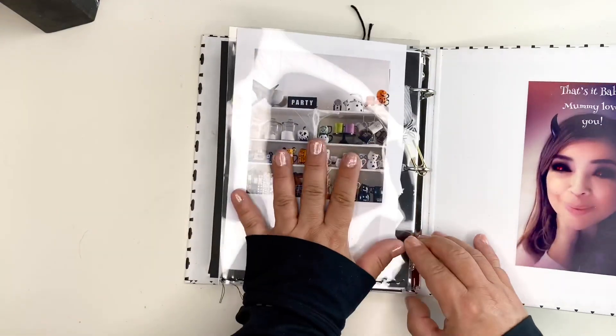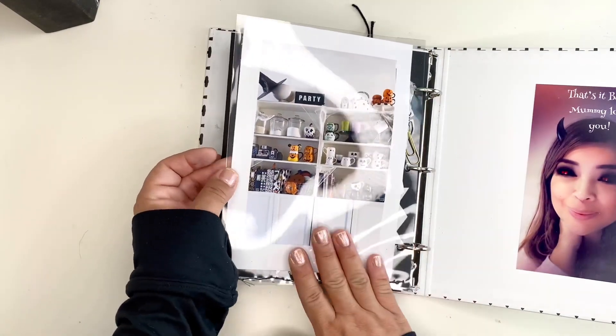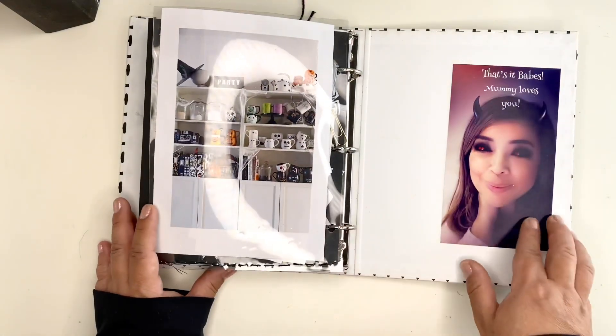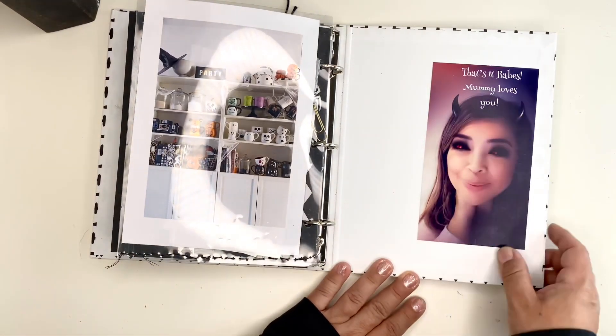Here is my kitchen shelves that I decorate for Halloween and I just thought I would include that as the closing. Here I have a photo of me with a filter and it just says 'that's it, babes — Mommy loves you.'